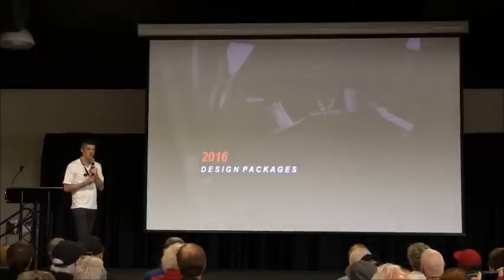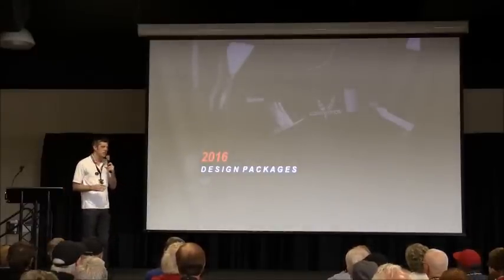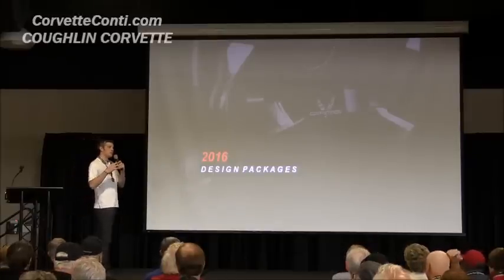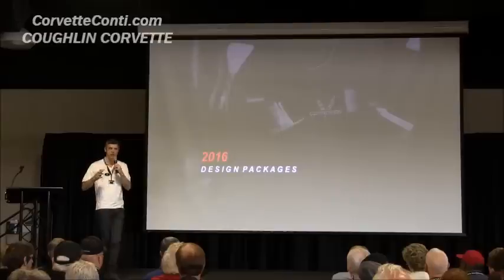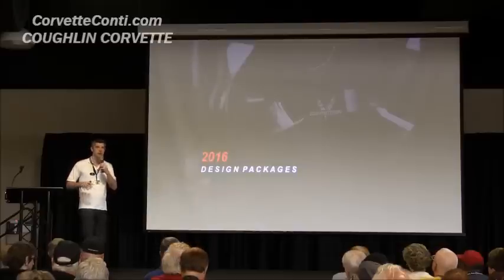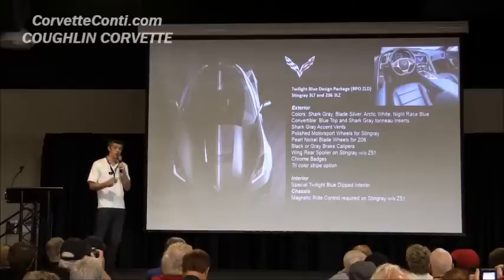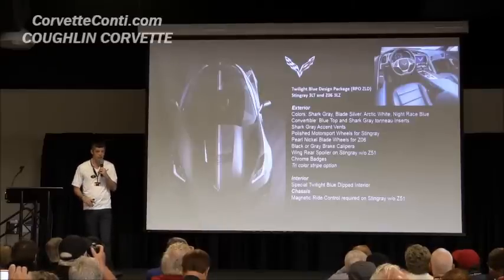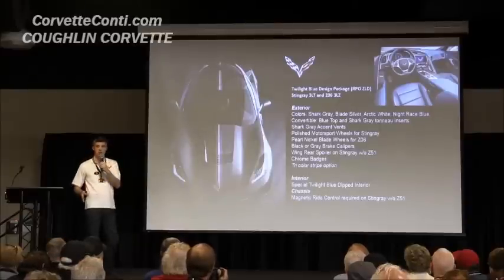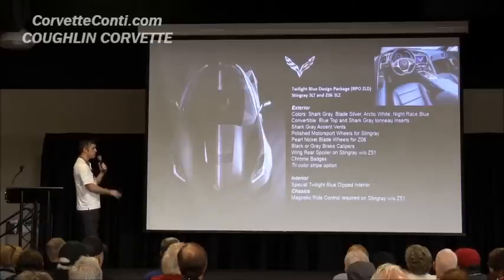Design packages — Arlen mentioned these. There's so much reconfigurability in the car, you can select so many different options. We wanted to put together a few packages that were specially designed to go together in a specific way, so you can buy it as one package and know everything has been coordinated. There are three of these for 2016. The first is the Twilight Blue design package. The car comes in a few exterior colors: sharp gray, silver, white, night grace blue.